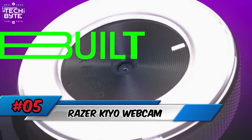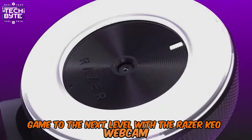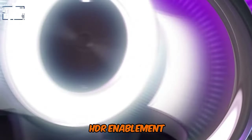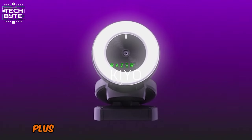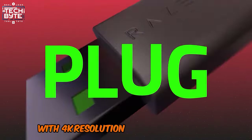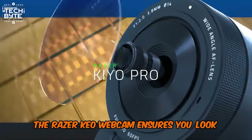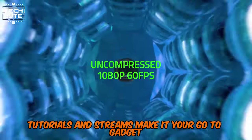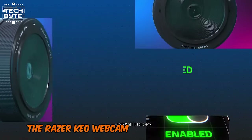Number 5: Razer Keo Webcam. Take your work-from-home game to the next level with the Razer Keo Webcam. This powerhouse camera features an advanced light sensor, HDR enablement, and a built-in ring light for stunning video quality. Plus, customize your settings with ease and enjoy plug-and-play simplicity. With 4K resolution and an LCD display, the Razer Keo Webcam ensures you look professional on video calls, tutorials, and streams. Make it your go-to gadget for seamless communication and content creation.